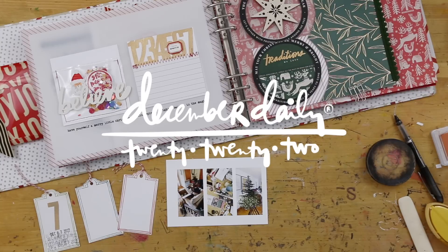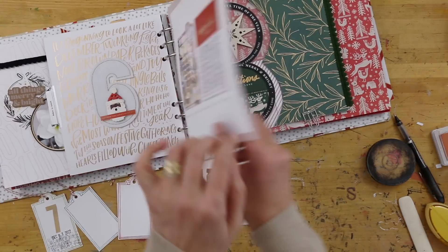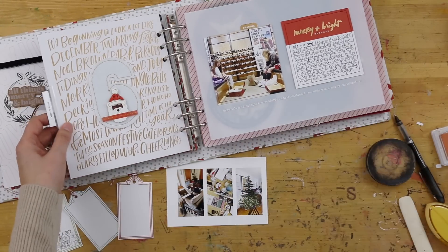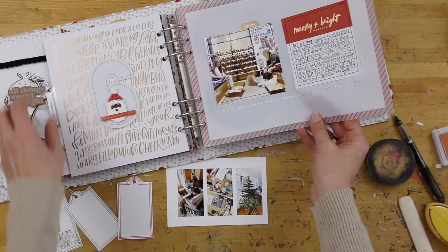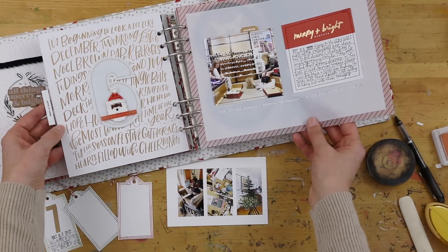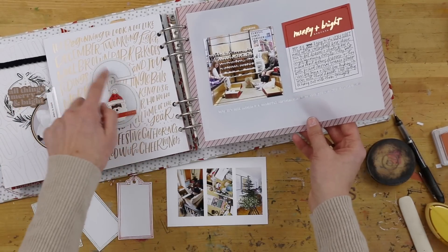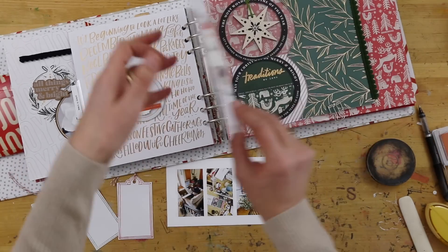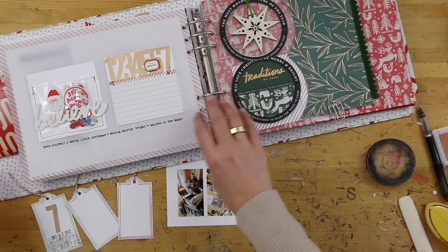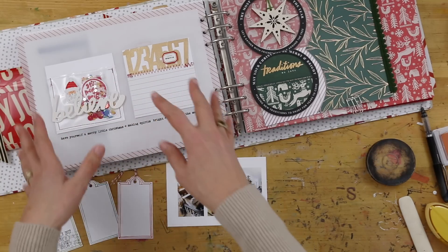Hey everybody, it's Ali Edwards, and welcome back to December Daily 2022. Today I am working on my story number seven. Review from yesterday: I did a little story about taking the girls dress and shoe shopping, played around with the fun print from Liz Tamanaha. I've got the two four-by-four cards on here now, and we're moving into day seven.